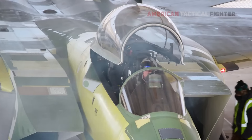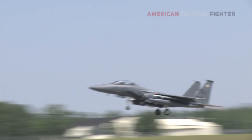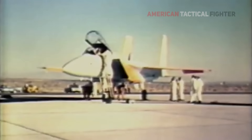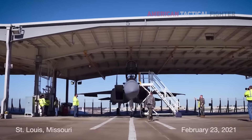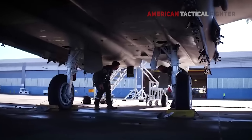The F-15EX Eagle II is the latest version of the F-15 Eagle fighter jet. Originally designed as an air superiority fighter, the F-15 first flew in 1972. A multi-role version, the F-15E Strike Eagle, first flew in 1986. The F-15EX is the latest and greatest version, first taken to the skies in 2021.